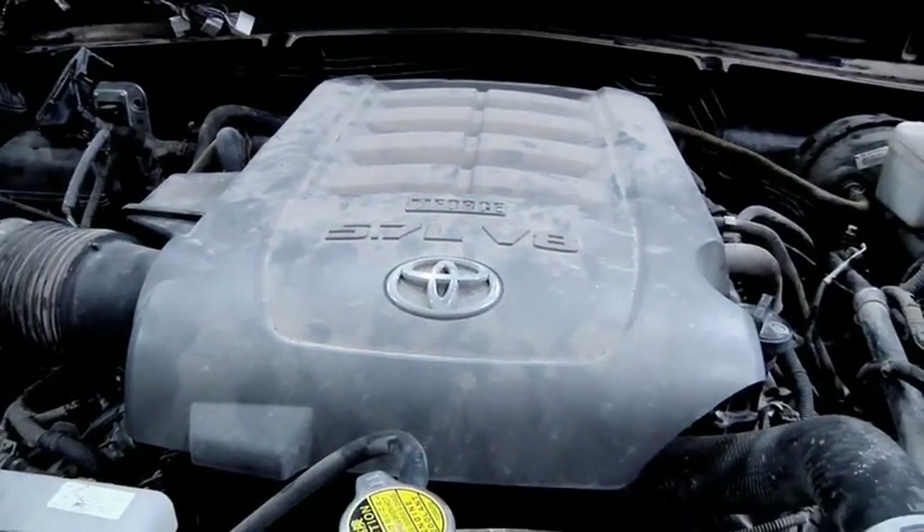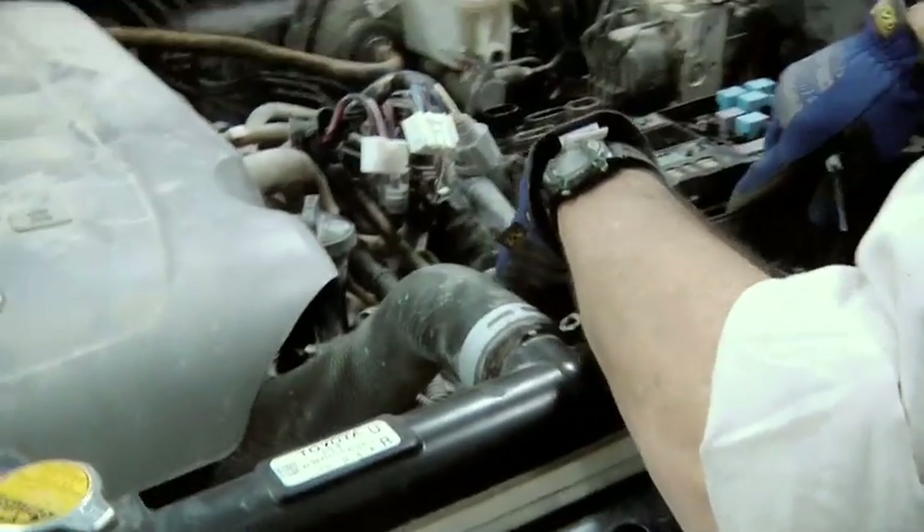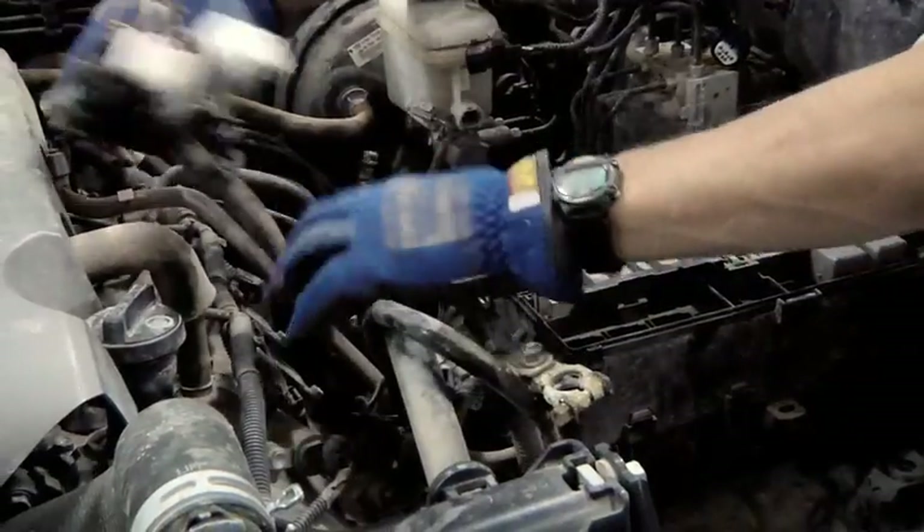So this engine looks pretty dirty. What are you hoping to see when you take it apart? What we're looking for with the 5.7 liter is how well it performed, how tight is this engine, and how much performance is still there after a hard 100,000 miles.